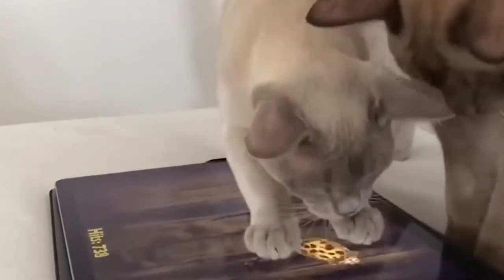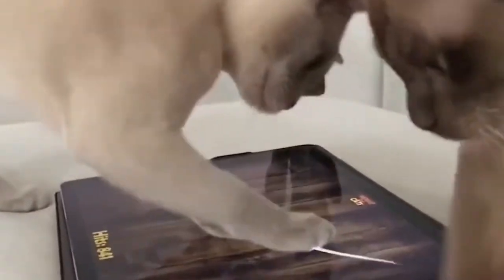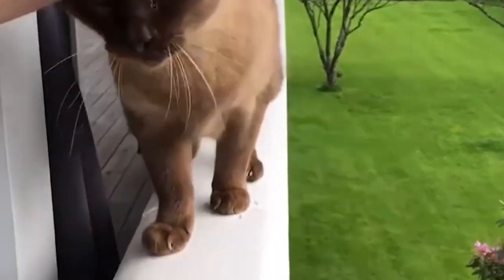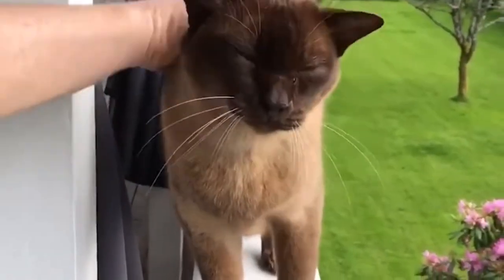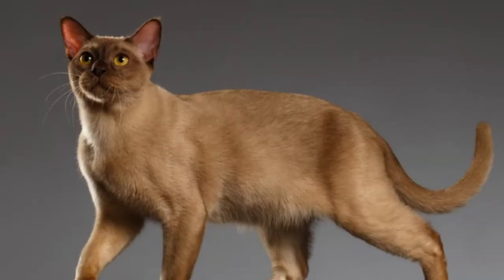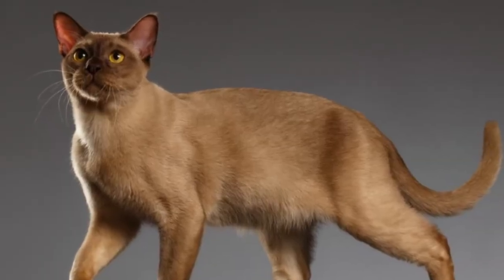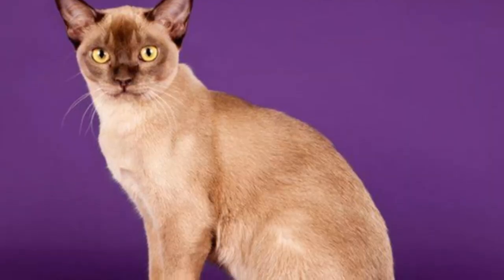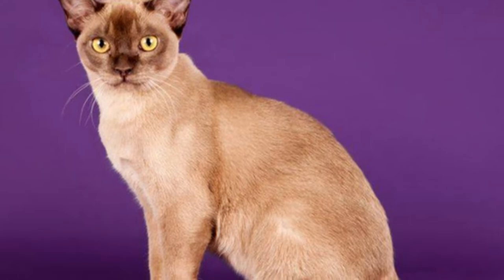Burmese cats are loving, playful, and highly social. They sometimes express tendencies which have been described as dog-like, and they tend to develop a strong loyalty bond with humans, wanting to spend as much time as possible around people. They are incredibly social and have the ability to learn quickly to play interactive games like fetch or tag, and they make excellent ambassadors for people who claim not to love cats.